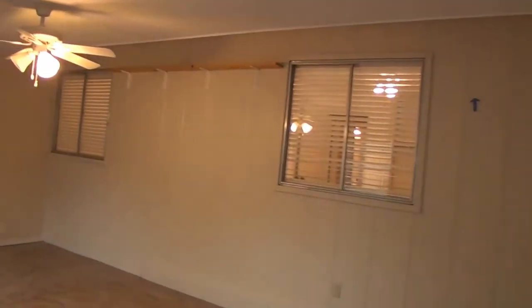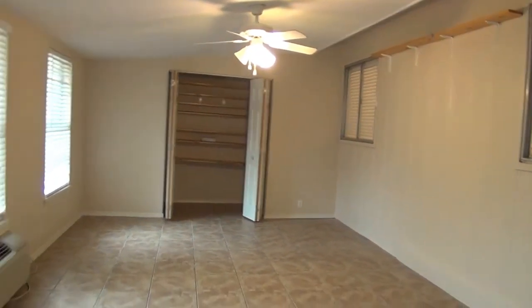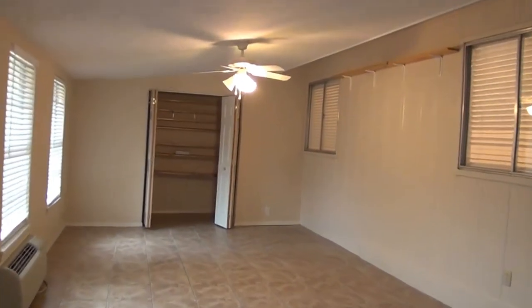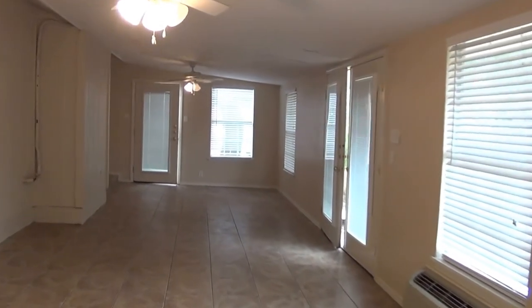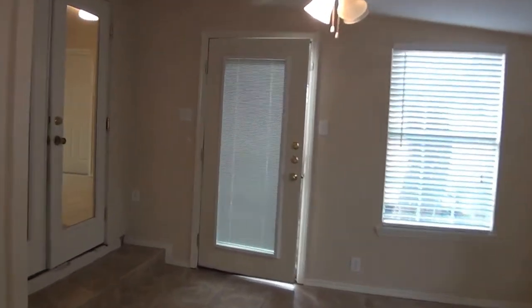Extra living space out here. Pretty long area here. There's a second ceiling fan. Good storage in here.